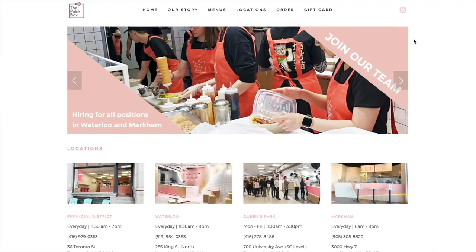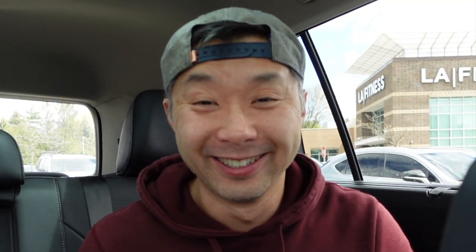Thank you very much to the folks over at the Poké Box — I thoroughly enjoyed those two signature bowls. If this has got your craving for poke going through the roof, definitely come check them out. They've got one location here in Markham, as well as a couple in Toronto and one in Waterloo. As always, thank you for watching — please remember to like, comment, and subscribe, and I'll catch you all next time when I get food!